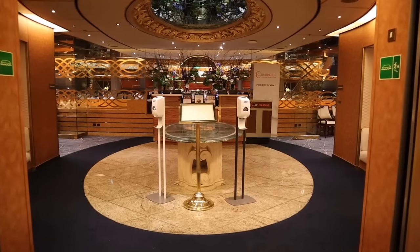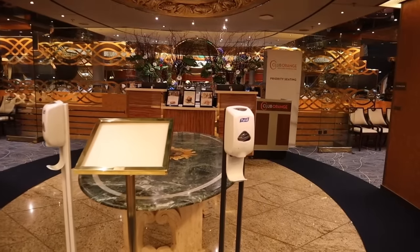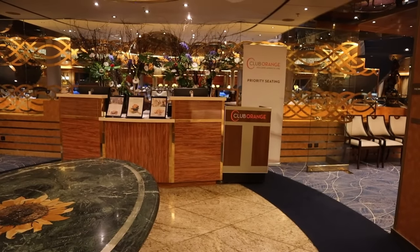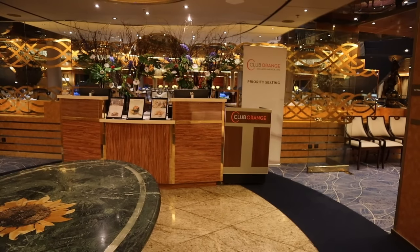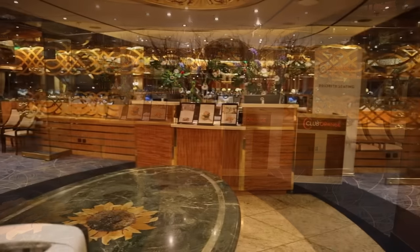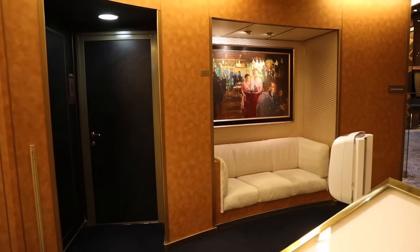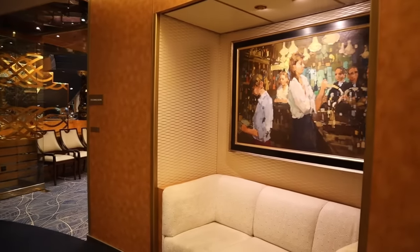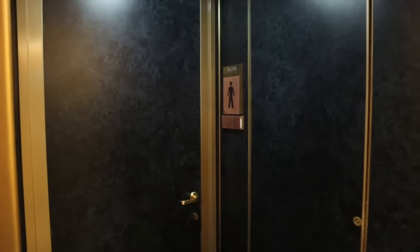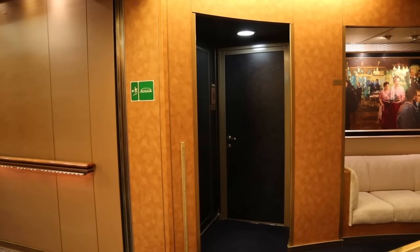Before heading up to the Lido, let me show you the main entrance to the main dining room on deck four. They have a little area for Club Orange dining — they don't have a separate dining room for Club Orange guests. Club Orange is a program where you can pay a little extra for a more upscale experience on Holland America ships. It looks clean and cultured — I love that there are little seats out here you can sit in while you wait. Men's room and ladies' room right outside the dining room.